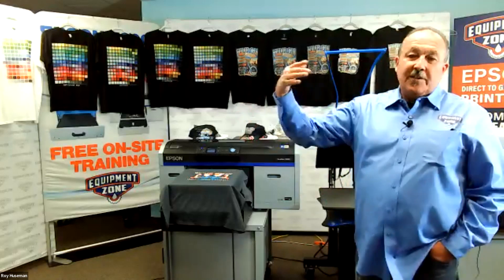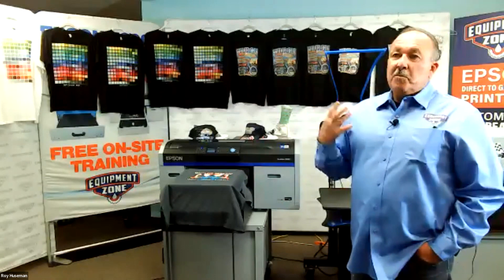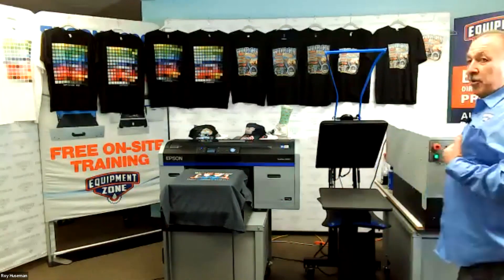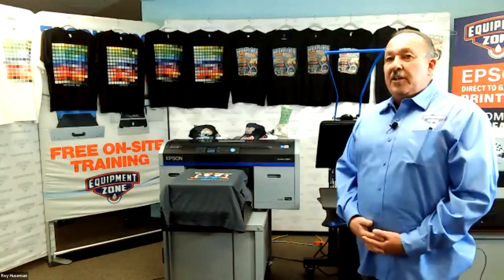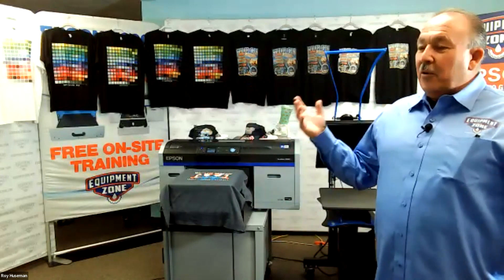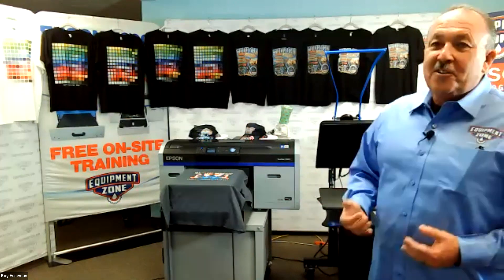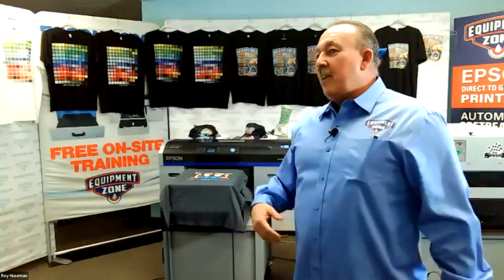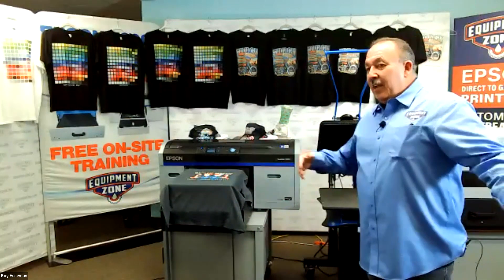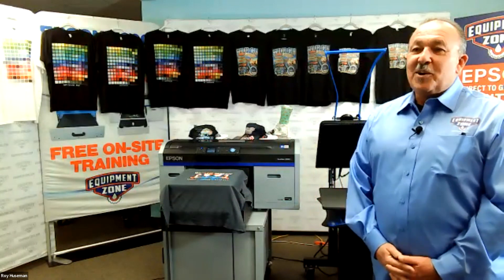Roy: When you pre-treat a Gildan the first time and put it on the heat press at temperature, that steam breaks down the oil and waxes a little bit. So when you pre-treat it again, it's more receptive to an even laydown and gives a better print. That explains why someone printing 20 shirts might find shirt 21 looks terrible and assumes equipment failure — but it's actually because that shirt came from a different country. Pre-treat it twice and it looks a lot better, though still not as good as one from Nicaragua or El Salvador. Haiti in particular can be problematic due to the dyes and chemicals used there.